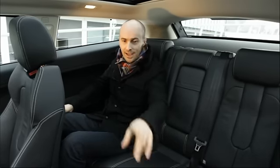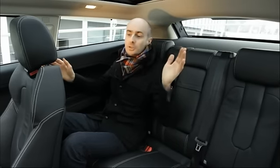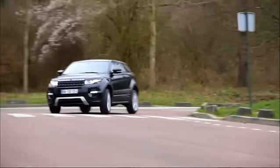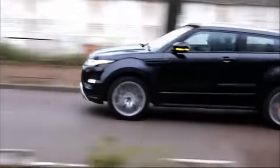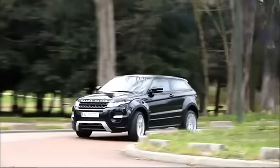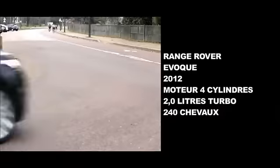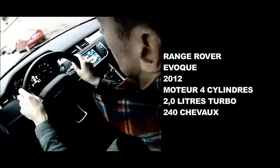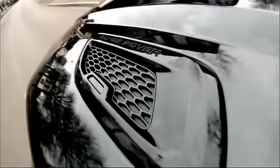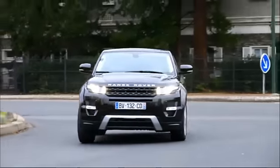J'ai trouvé un défaut: l'accès aux places arrières, pas terrible. Et Erwan, il existe en version 5 portes aussi — là, je ne peux pas lutter. Ils ont pensé à tout chez Range Rover pour faire de ce SUV un best-seller. Sous le capot, il y aura bien sûr les incontournables moteurs diesel de 150 et 190 chevaux. Mais le 4 cylindres essence de 240 chevaux est pour l'instant le seul moteur qui offre à l'Evoque la noblesse qu'il mérite. Les performances sont plus qu'honorables: un 0 à 100 km/h effectué en 7 secondes 6. L'agrément de conduite est si plaisant qu'on en refuserait presque de marcher.